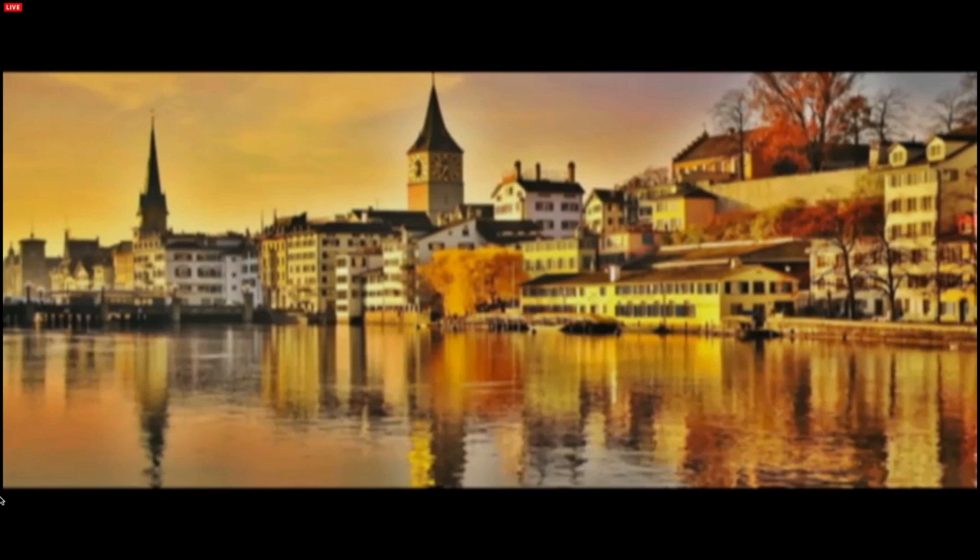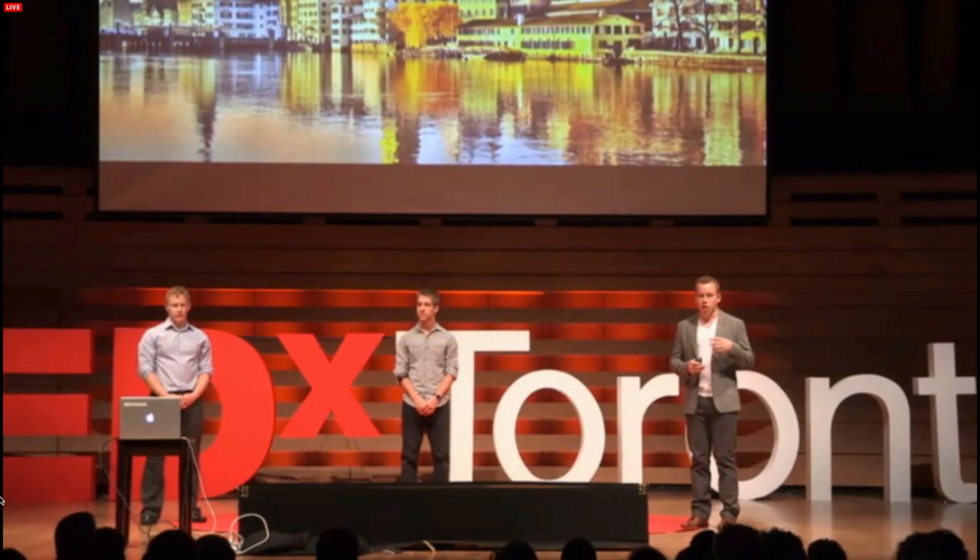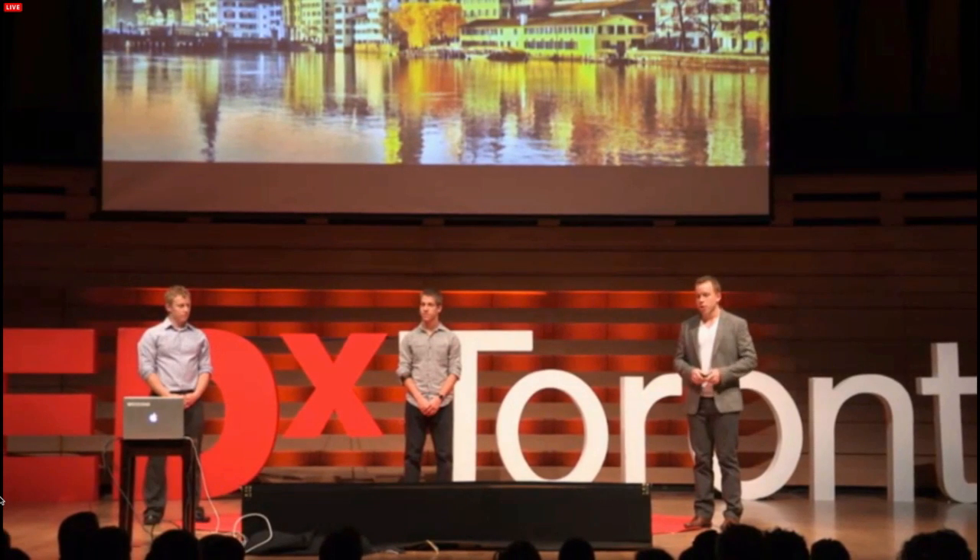So rewind two years back to Zurich, Switzerland. Nestled between the gorgeous snow-covered peaks and the delicious Swiss cheese is a place called the Swiss Federal Institute of Technology, or ETH Zurich. Ramad and I were studying a combination of courses in robotics, computer vision, and biomedical engineering.